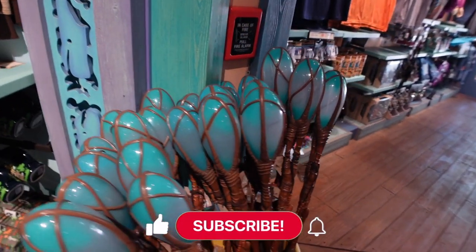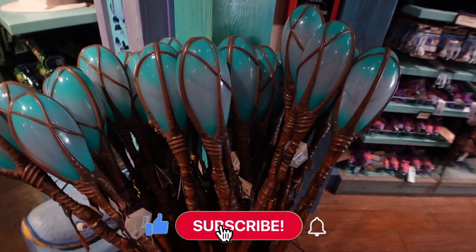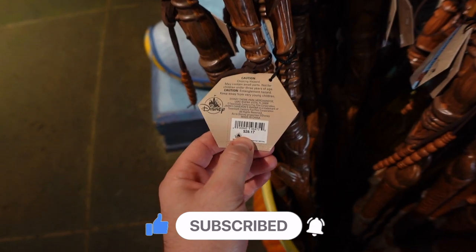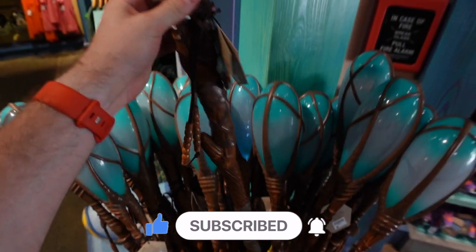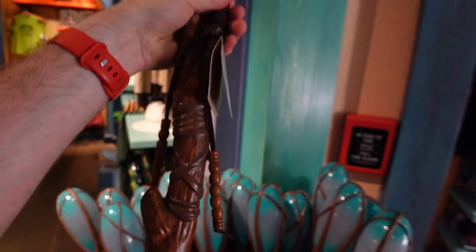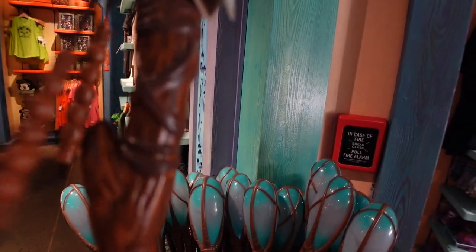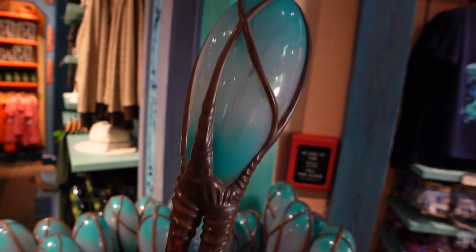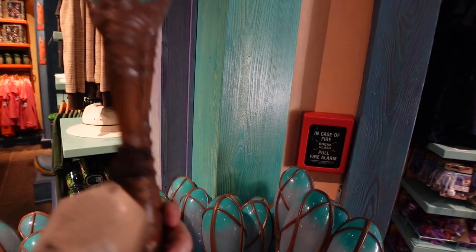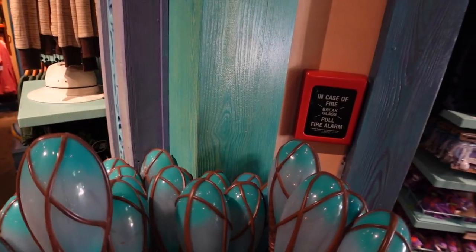Getting into some of the Pandora stuff — we have this really cool Navi walking stick going for $28.17. That's definitely one of the more interesting prices I've seen. It does light up. It looks like it takes batteries and there's a button right here — you may need to pull a tab or put batteries in it.